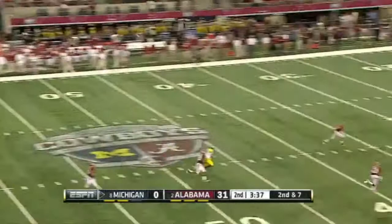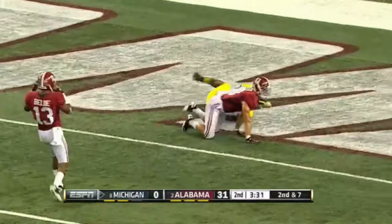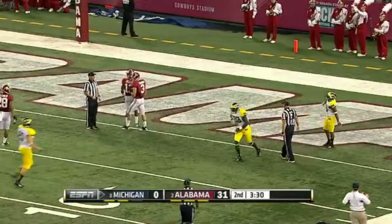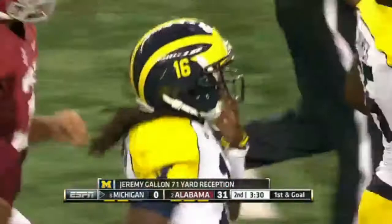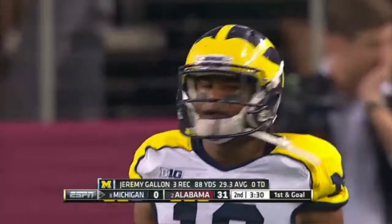Second down, seven yards to go. Denard is back again to pass, gonna throw it deep — got Gallin open, puts it in his hands. Gallin toward the end zone, just short of it, down at the one yard line. Sanceri finally bringing him down, but it's a 71-yard gain. A little bit of Robertson magic here — he had time to throw.